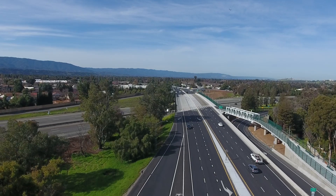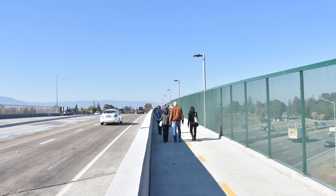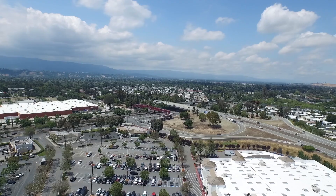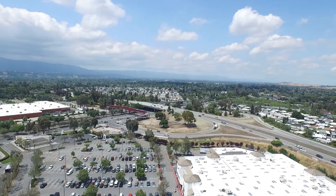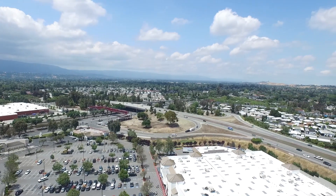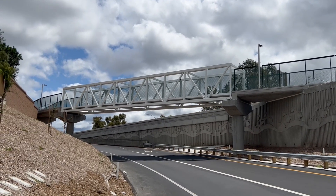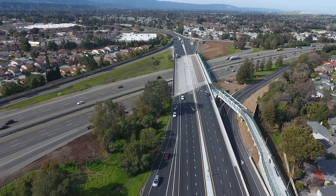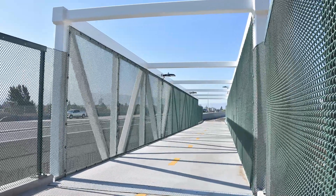Along with critical operational improvements, the project included a fully graded separated Class 1 bikeway, closing the gap between the Coyote Creek Trail and Xander's Crossing of the Caltrain and High-Speed Rail Corridor. The northbound on-ramp was lowered by 16 feet to provide an Americans with Disabilities Act compliant bridge for cyclists and pedestrians.